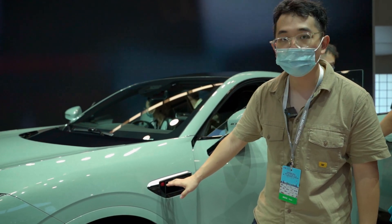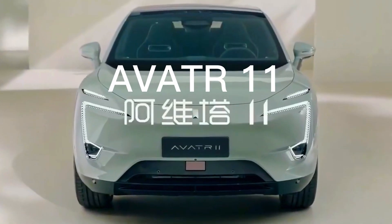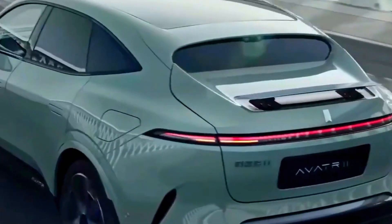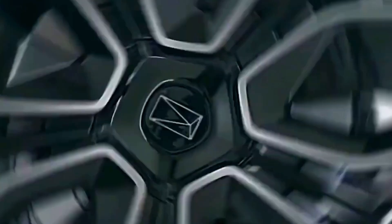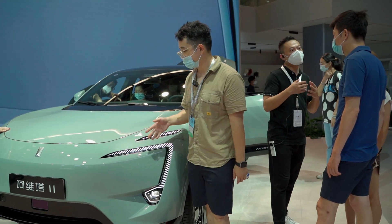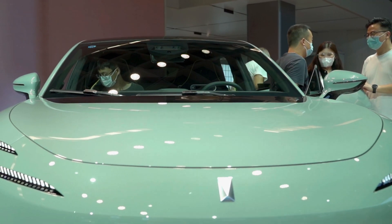You can see, here is Huawei inside. Chang'an, Huawei, and CATL — three huge companies — they made such a big toy: the Avatr 11.